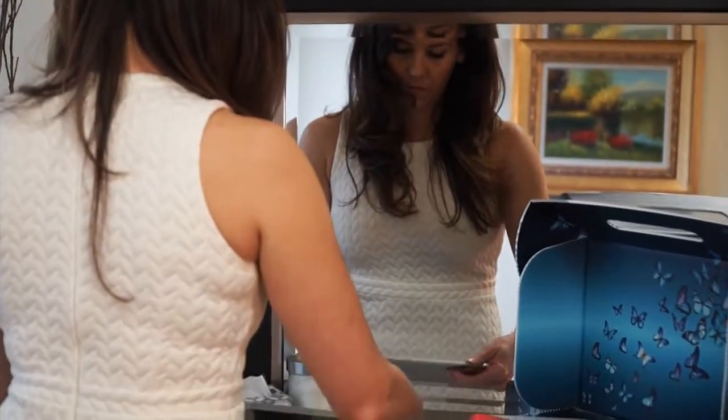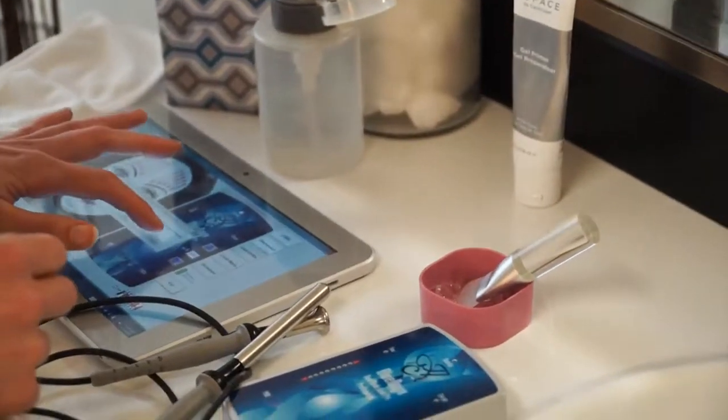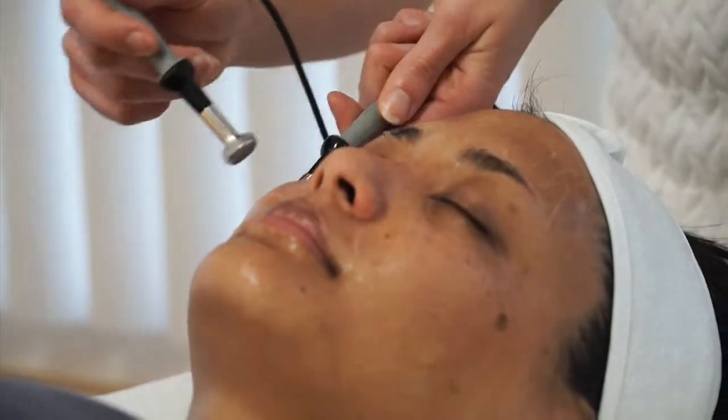I've always had an interest in aesthetics and anti-aging, and I love Tama microcurrent because not only is it effective, but unlike many anti-aging treatments, it's completely natural and is actually good for your skin and facial tissue.